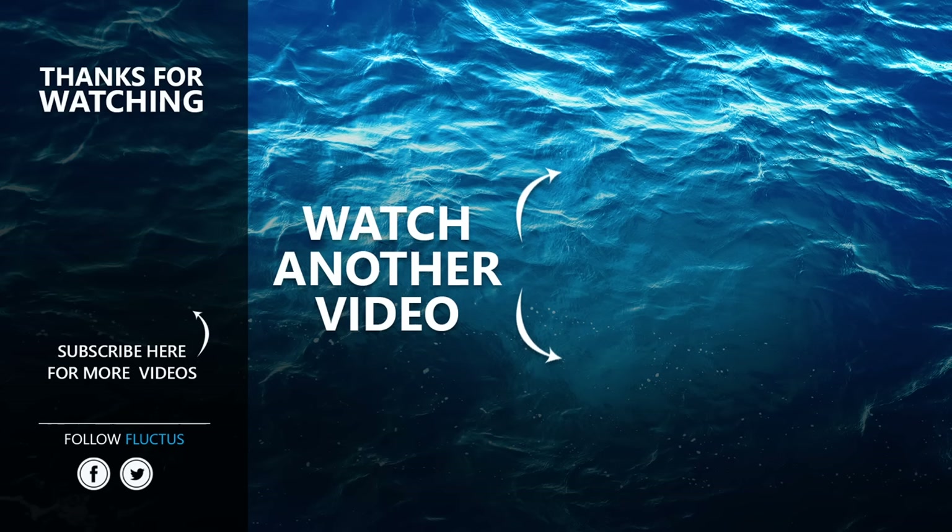That is the end of this video. I hope you enjoyed it. Make sure to subscribe to this channel so you don't miss any of our new content. See you next time!